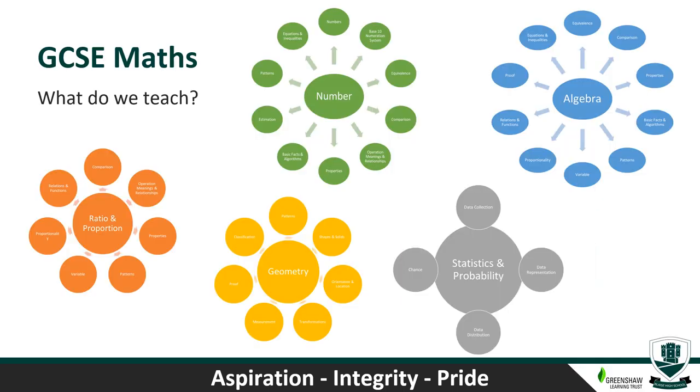Hello, my name is Mr Burr, Head of Maths at Blaze High School. I'm going to talk to you about the GCSE Maths qualification — what we teach, why we teach maths, and what the qualification looks like. When you do your Maths GCSE, it'll be very similar to the content you've covered over your first three years in Key Stage 3 — years 7, 8 and 9. There are five main topics: number, algebra, ratio and proportion, geometry, and statistics and probability.